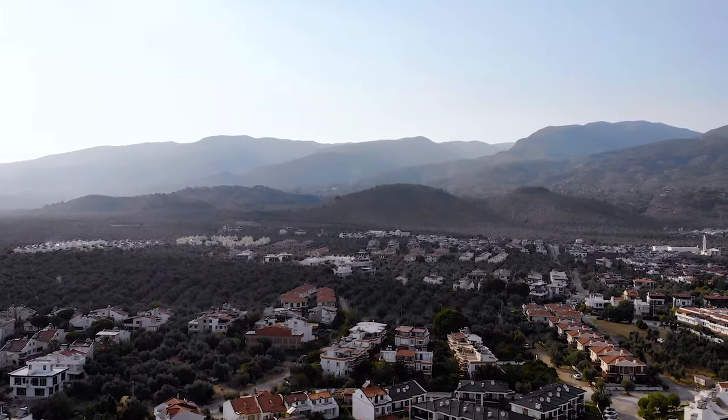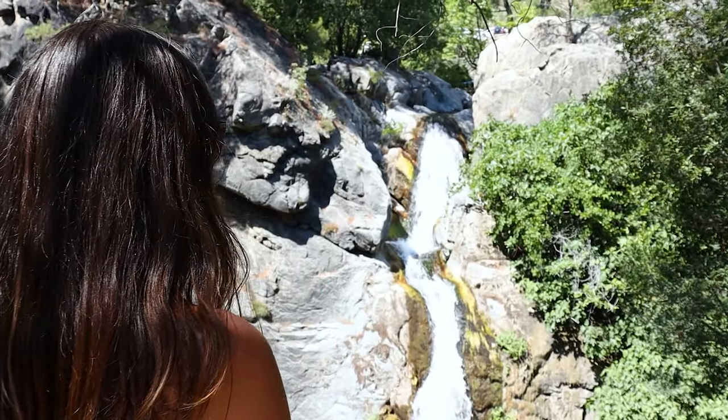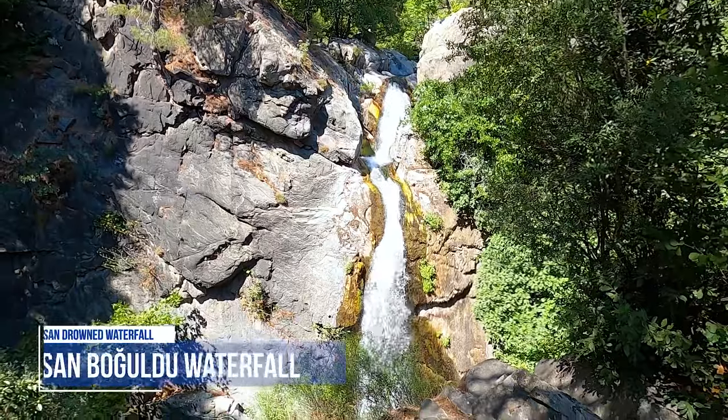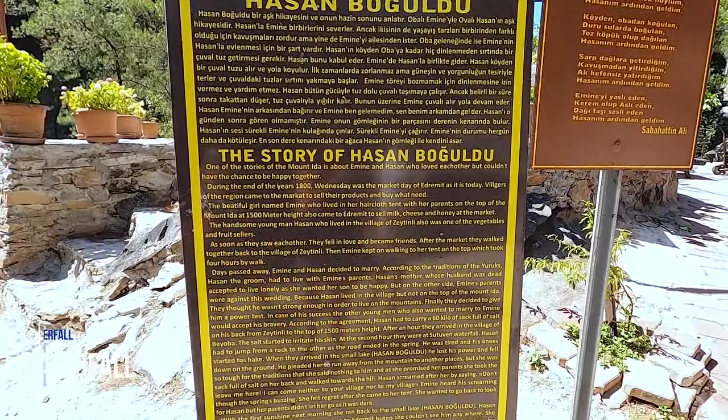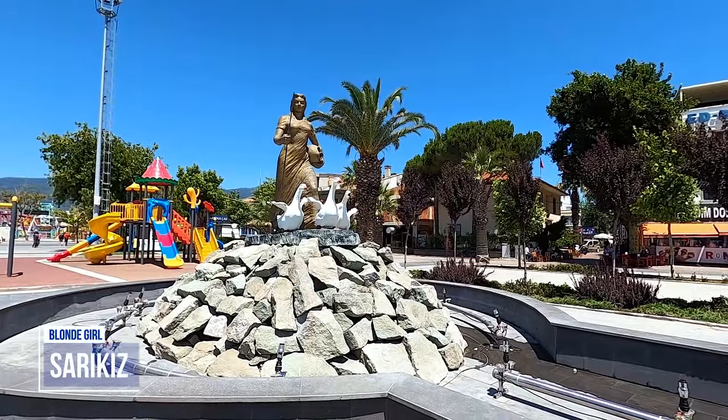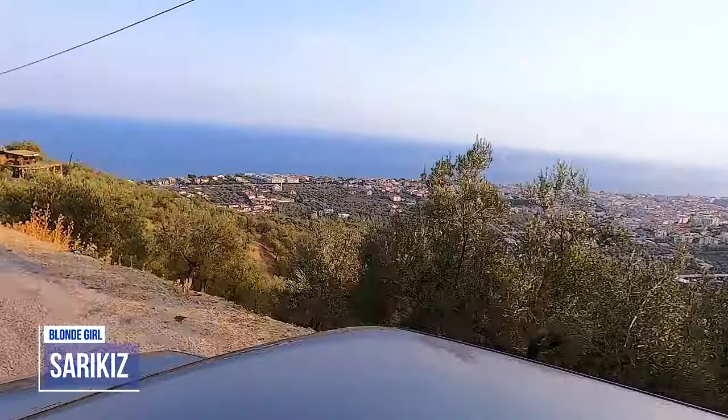Kaz Dağları has the second highest oxygen content in the world after the Alps, and plenty of natural beauty like the waterfall of Hasan Boğuldu. You can also learn about Hasan's story, as well as the other famous mountain legend of Sarıkız, while you're there.